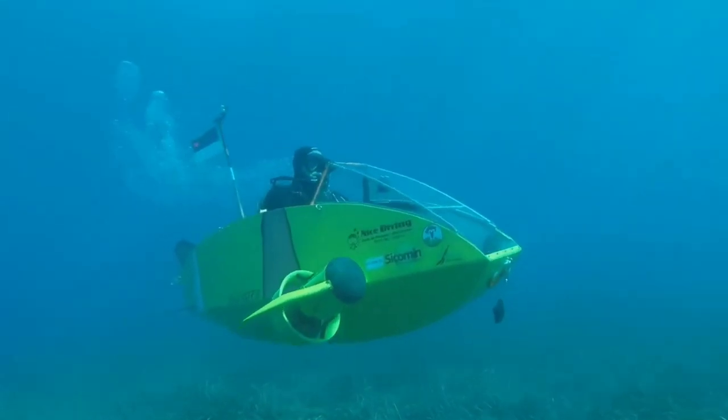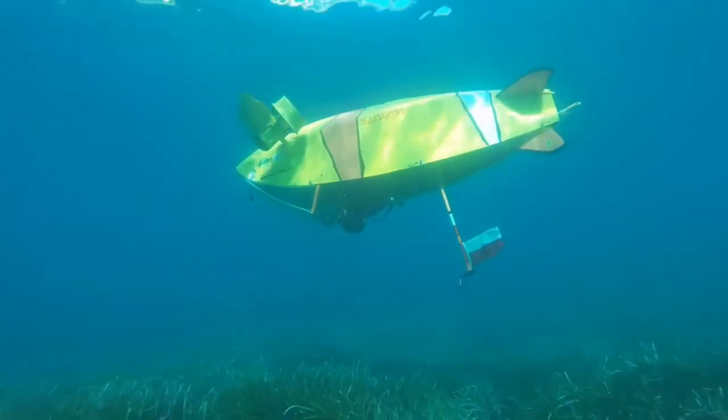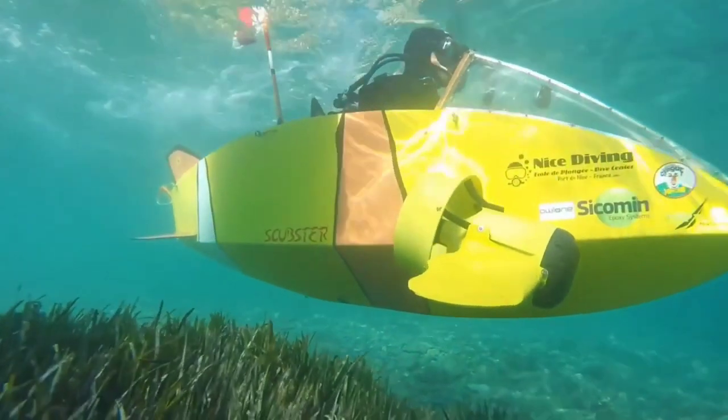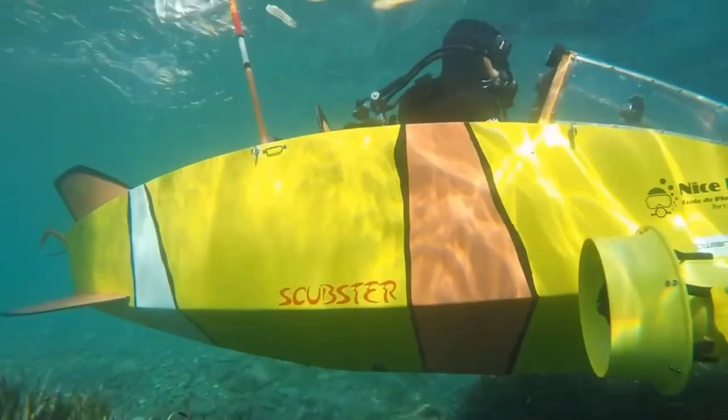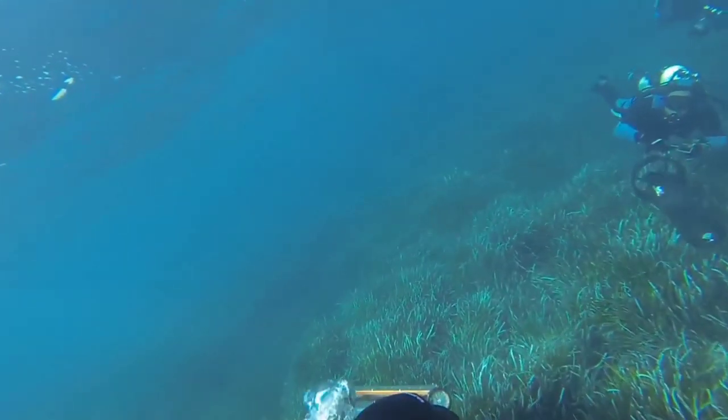Picture yourself within its transparent cocoon, legs powering the propeller as you become one with the aquatic realm. The Scubster, with its streamlined form and lightweight frame, is a symphony of engineering and design, allowing you to explore the underwater world with the grace of a dolphin and the curiosity of an explorer.